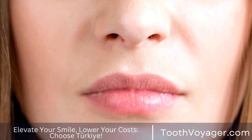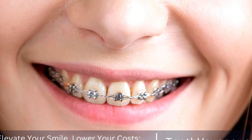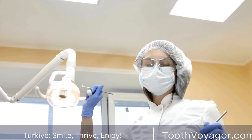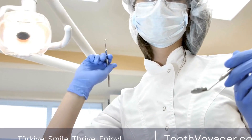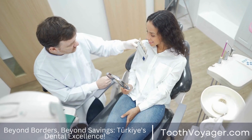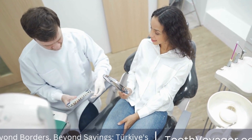It is important to note that the cost of gum disease treatment should not be the only factor to consider when choosing a treatment provider. The quality of care, experience of healthcare professionals, and success rates of treatments should also be taken into account. Patients should research different providers, read reviews, and consult with their dentist before making a decision.